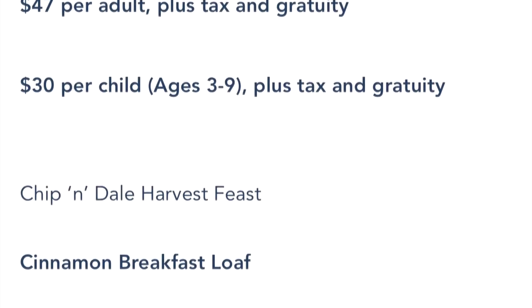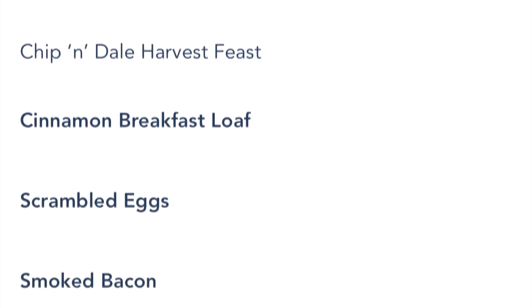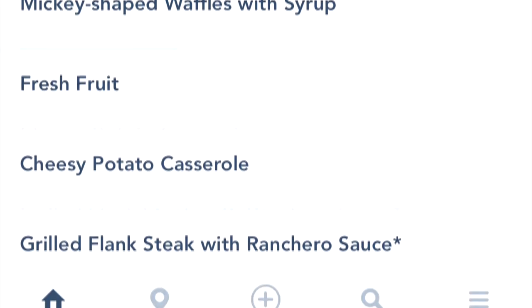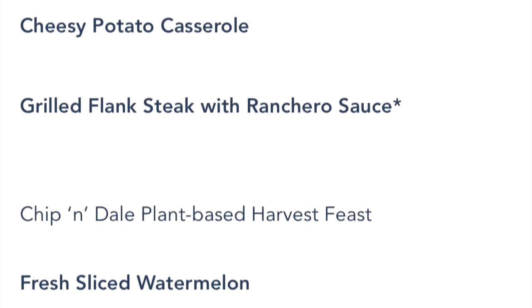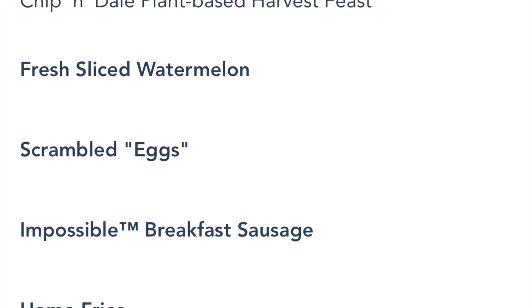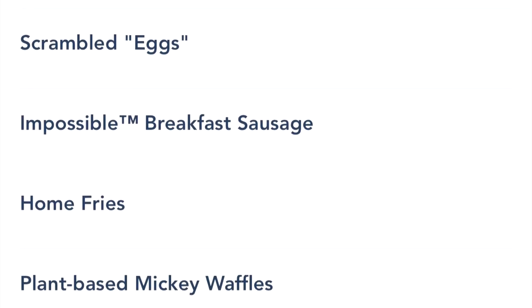It is $47 per adult and $30 per child for this breakfast, and it's an all-you-can-eat, family-style meal. They just keep bringing you platters and platters — as much as you want to eat. And it's a good solid breakfast.